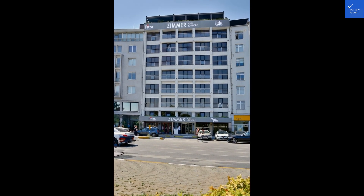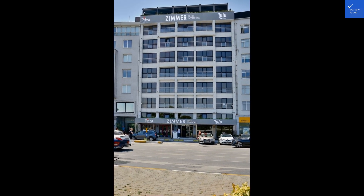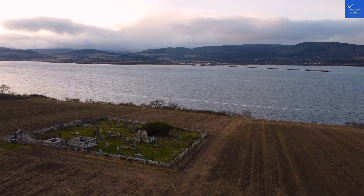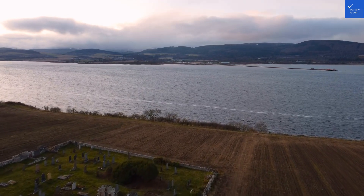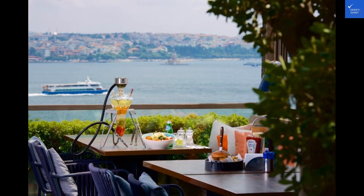In conclusion, the Zimmer Bosphorus Hotel shines as a top choice for those seeking a luxurious retreat in Istanbul. With its blend of comfort, style, and breathtaking views, this hotel is a true standout in the bustling cityscape. Book your stay today and indulge in the magic of the Bosphorus. Have a good night.